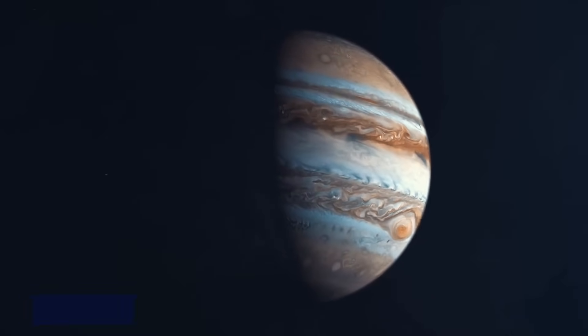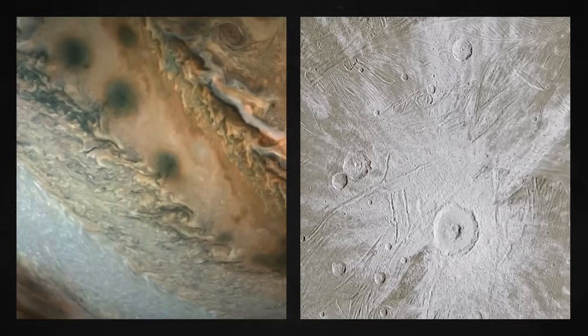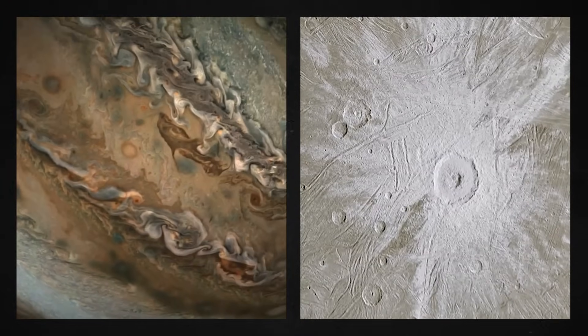Jupiter has a jaw-breaking quality. If you were to dig deep below the whirling clouds, you'd find several unusual kinds of hydrogen stacked one on top of the other.